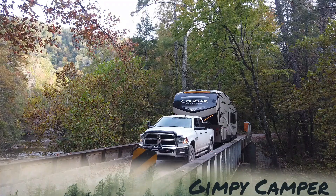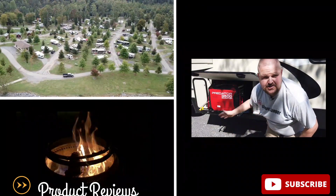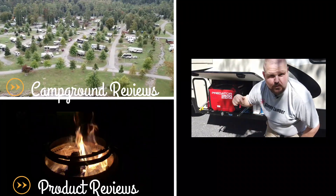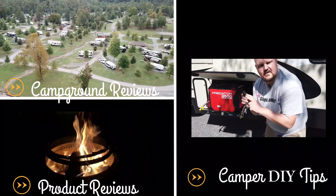Hey guys, it's Bear with the Gimby Camper. I just wanted to take one second to say thank you if you're a member of our community. If you're not, please think about subscribing so that you can get our most up-to-date content as it comes out. Also, if you like our content, hit that thumbs up button because that lets YouTube share our videos to more people.